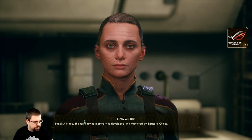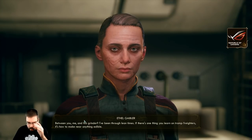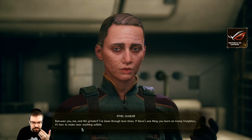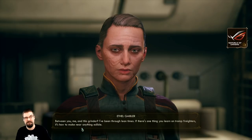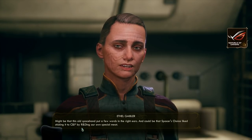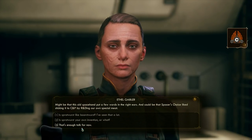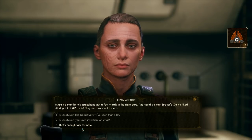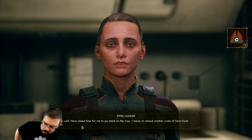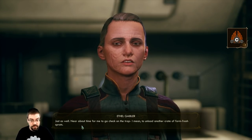Is it your own invention? Legally no - the terrifying method was developed and marketed by Spacer's Choice. Between you, me and this grinder, I've been through lean times. If there's one thing you learn on tramp freighters it's how to make near anything edible. Might be that this old space hand put a few words in the right ears, and could be that Spacer's Choice liked sticking it to C and P by R&D'ing our own special meat. I might have just spilled all my drinks - anyway, just about time for me to go check on the trap - I mean, unload another crate of farm fresh sprats.